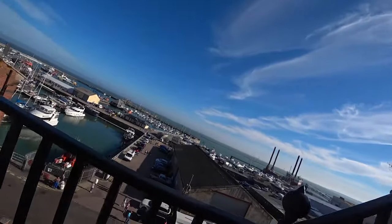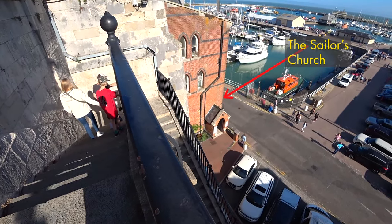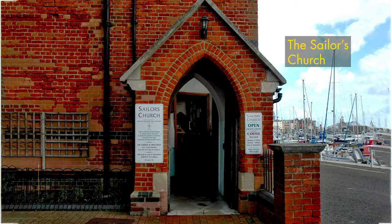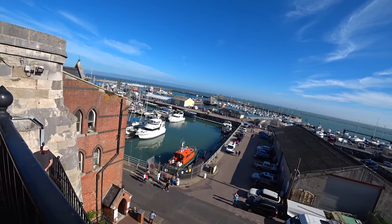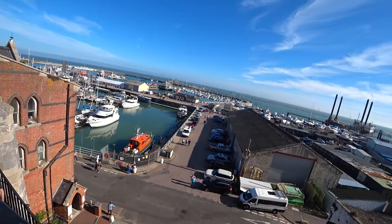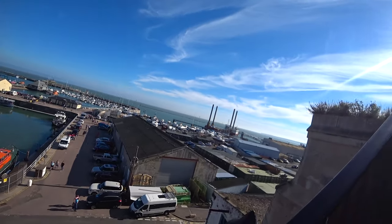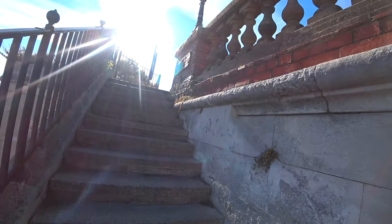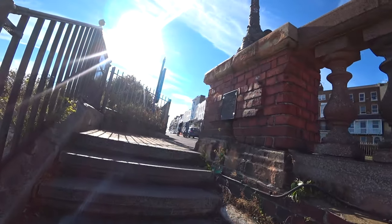And there it is. That's the harbour down there — that's the end of the harbour. This is the more commercial end of the harbour where they do the boat building and all sorts of things. Let's go back up and see what is happening up here.